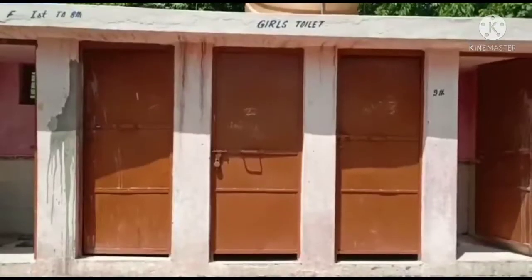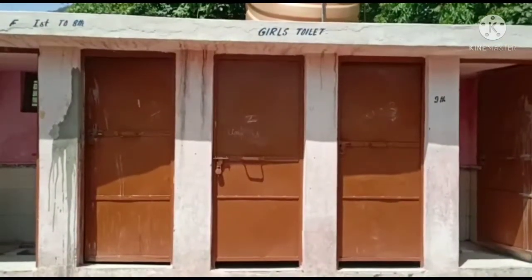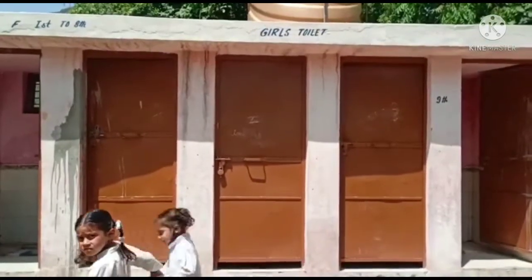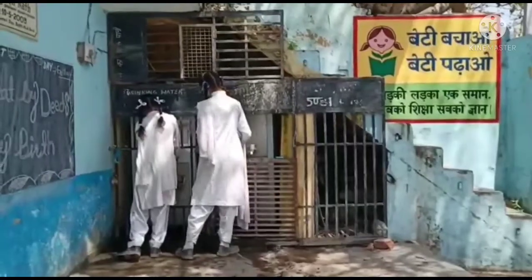This is our girls' toilet. They are painted pink in colour because this is a girls' school. This is the girls' toilet — it is all pink in colour here.